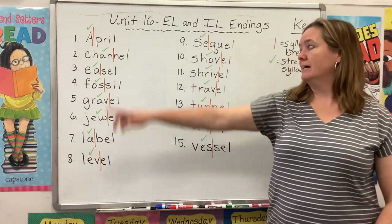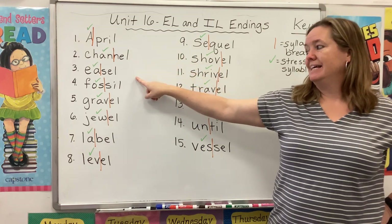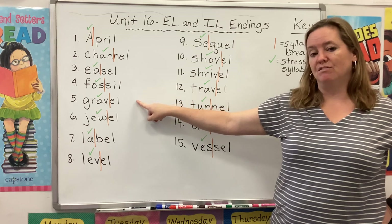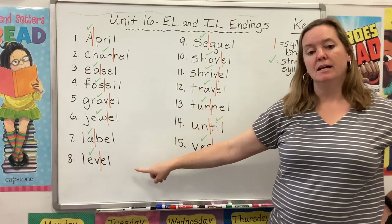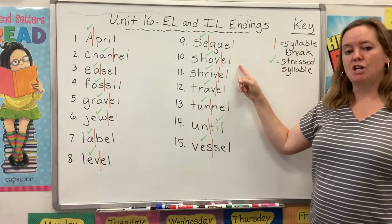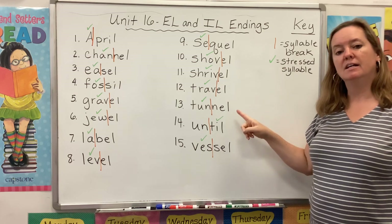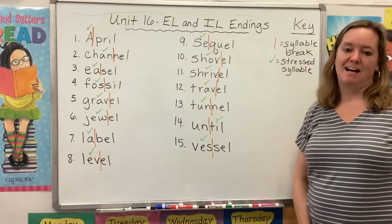Please repeat after me: April, channel, easel, fossil, gravel, jewel, label, level, sequel, shovel, shrivel, travel, tunnel, until, vessel.